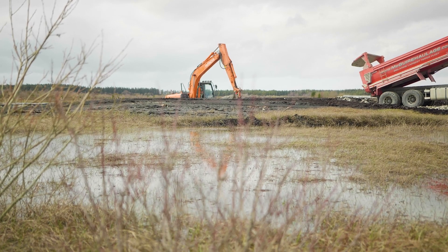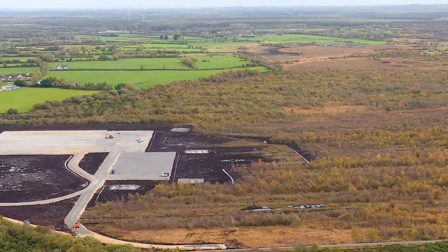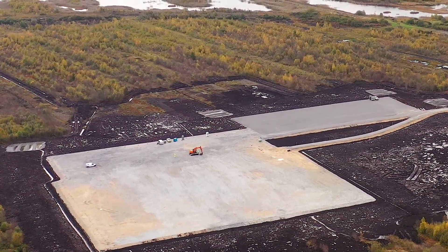In 2022, we completed the procurement works and the enabling works contractor we appointed completed the works on site. Those works consisted of a substation hard stand area, construction compounds, and the northern access entrance.